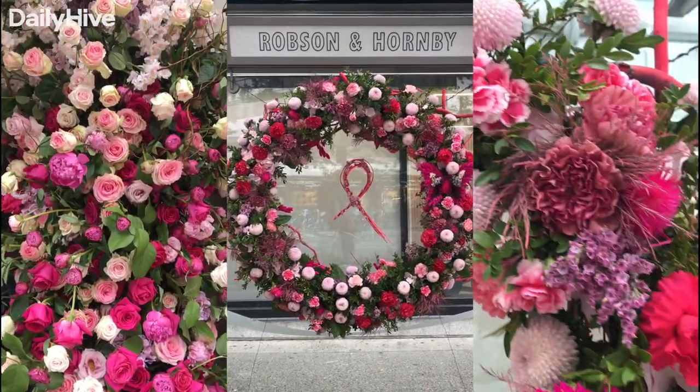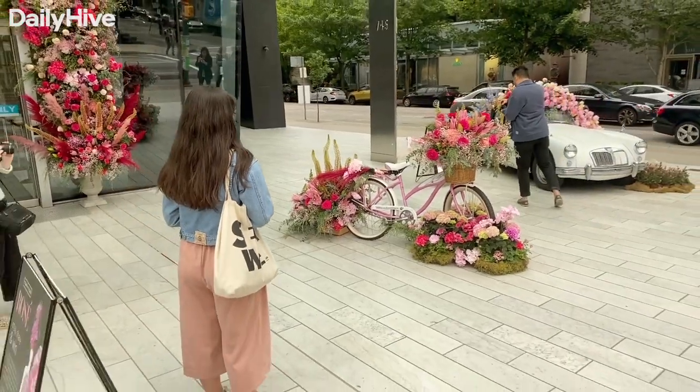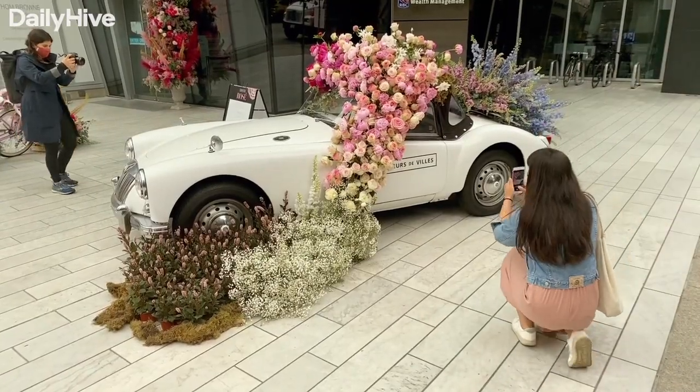For those who don't speak French, Fleur de Ville means flowers of the cities. They work with local florists and designers to create these stunning art displays, including sculptures, flower-bombed antique cars, and floral couture mannequins.